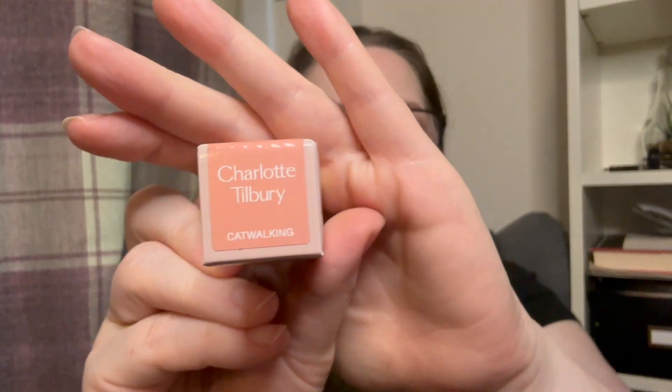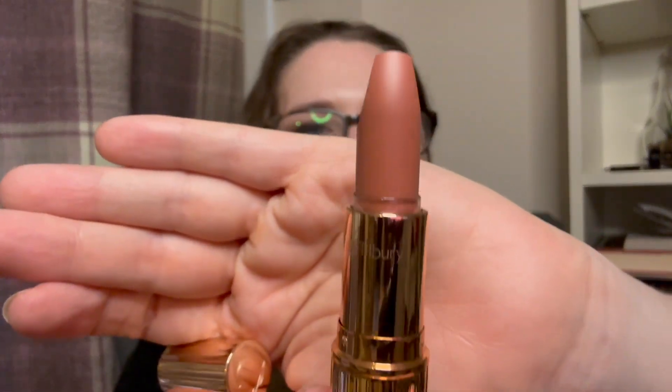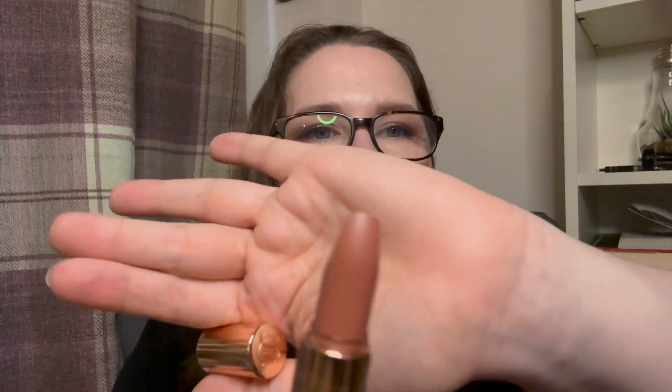This next one is Catwalk — I have a feeling it's going to be very orangey. Here is the standard packaging, similar to my Pillow Talk. Yeah, it's quite brown and quite orange — beautiful colour but I just don't think that's going to work on me. I've tried many times to make this kind of colour work but unfortunately it doesn't. I'll pass it on to a friend who suits all shades of nude, which I envy her for. Between £20 and £30 I'd guess.